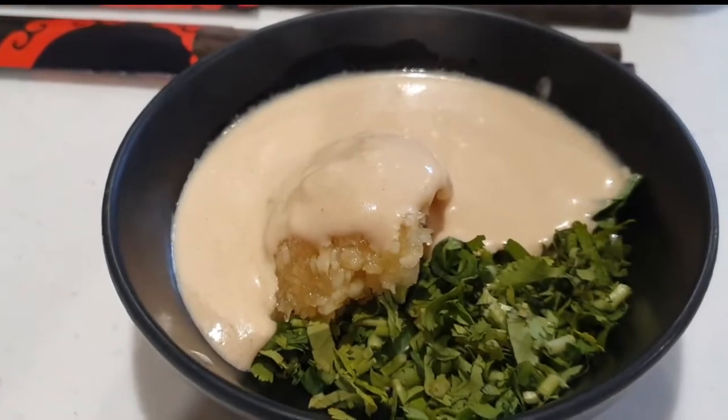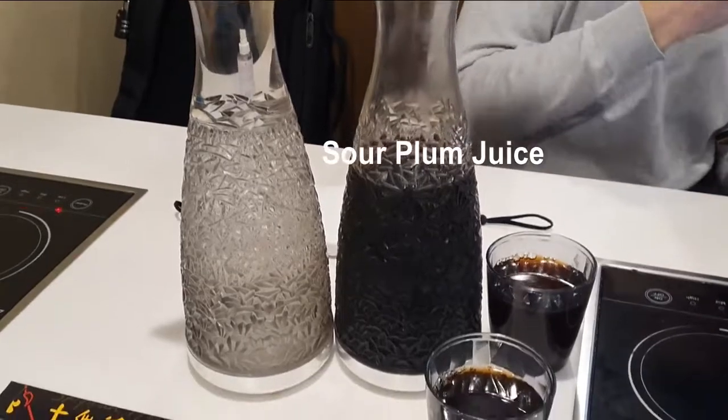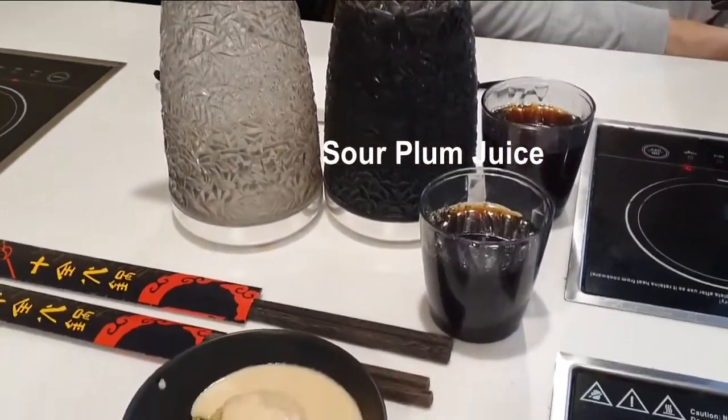You should try the homemade sour plum juice. If you come in a pack of 3 or 4, two is a bit too much because it comes in a very big jar.